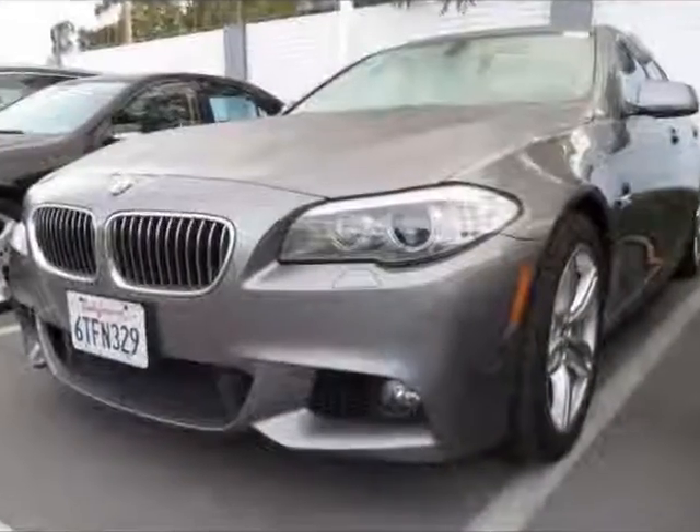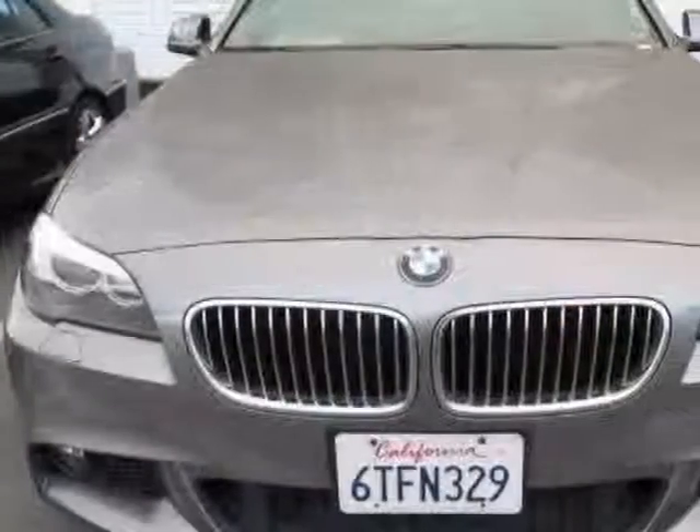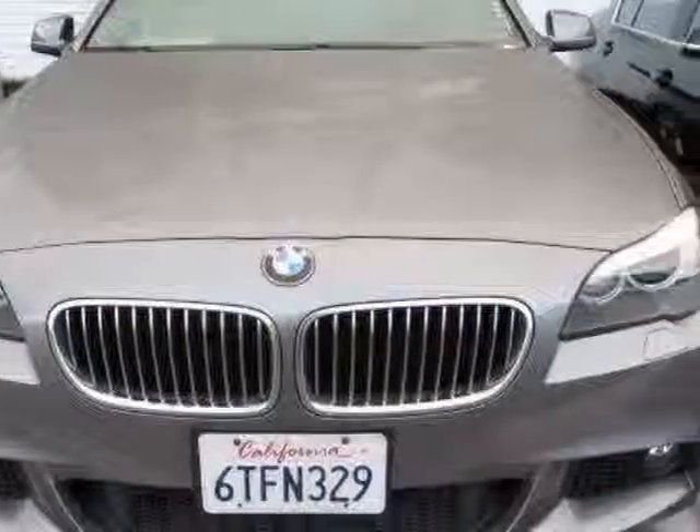Call 855-875-6055 or email our friendly sales staff today to schedule a test drive.